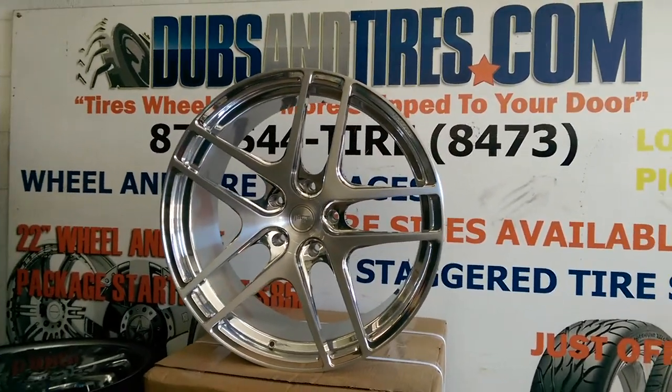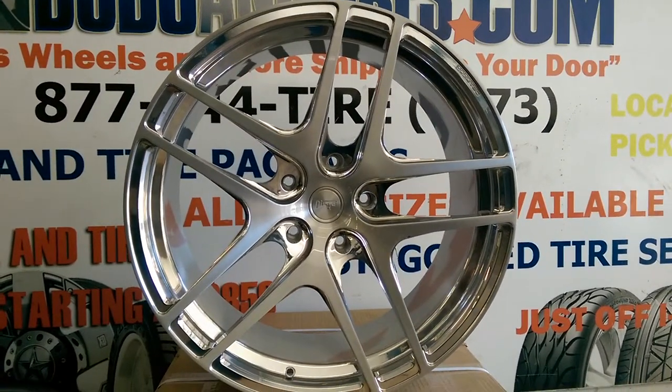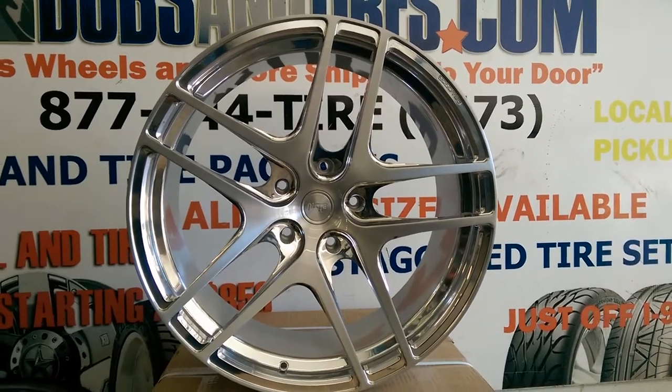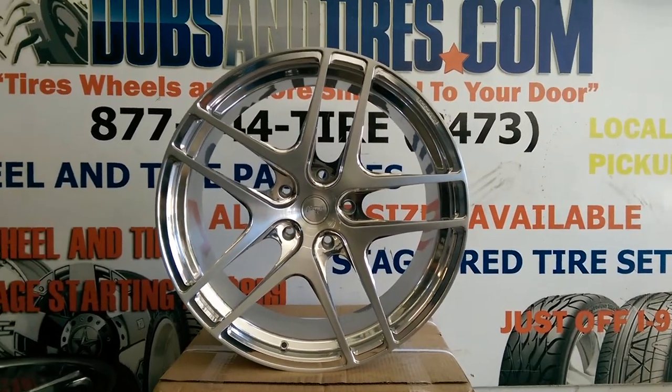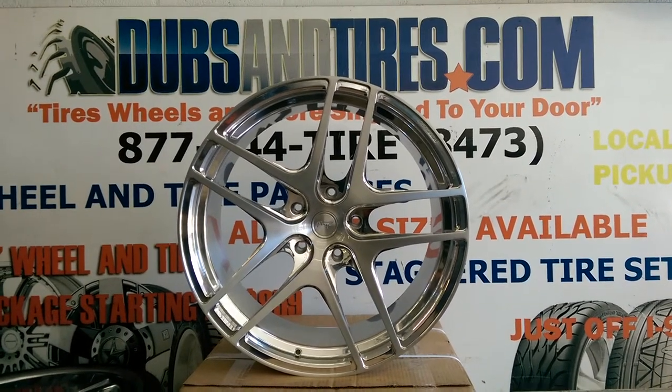I can pick this wheel up with one hand — I would show you if I didn't have a camera in it. Definitely get these at some of the best prices you'll find from dubsandtires.com, or call us at 877-544-473. This is your boy KB from Dubs and Tires TV, signing off.